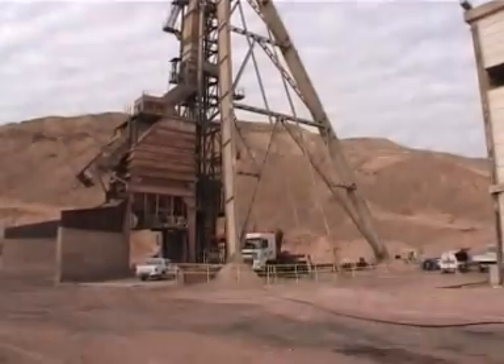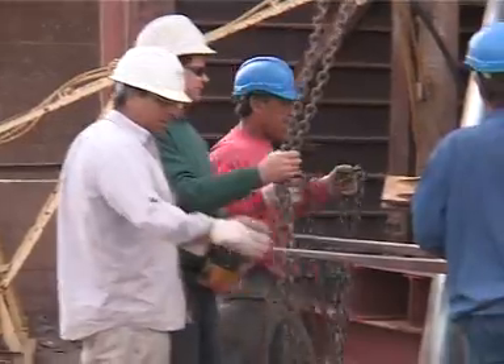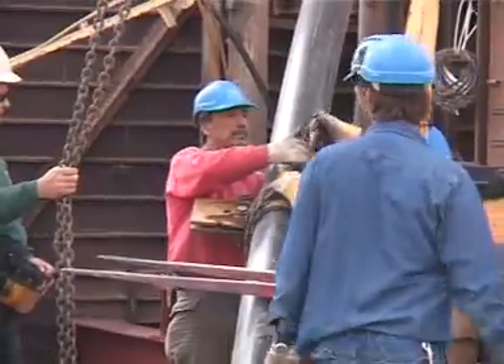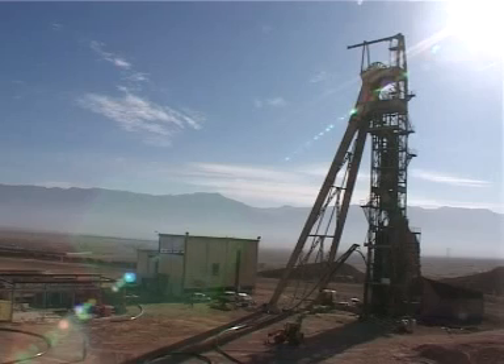Within a few months, all of the one and a half million cubic meters of underground water will have been pumped out of the mine. On completion of the project, the pipes will be extracted from the well and may be reused by Mekorot for new wells.